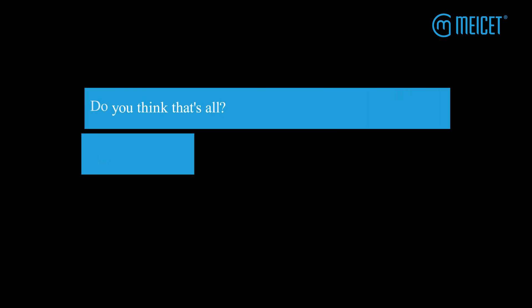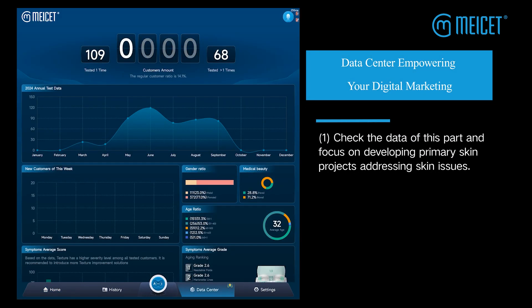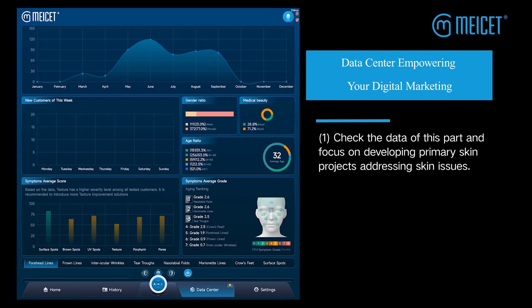Do you think that's all? No — we can offer you even more marketing assistance. Data Center empowers your digital marketing. First, check the data of this part and focus on developing primary skin projects addressing skin issues.